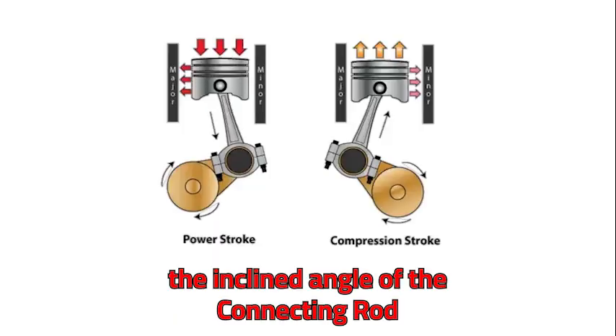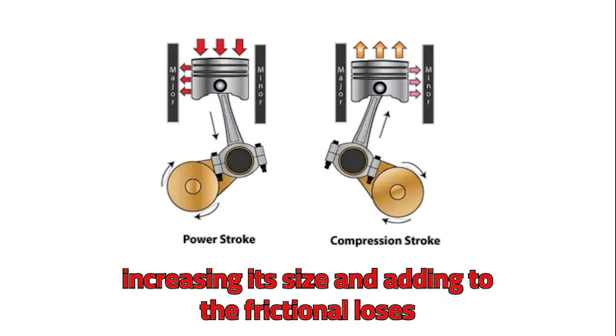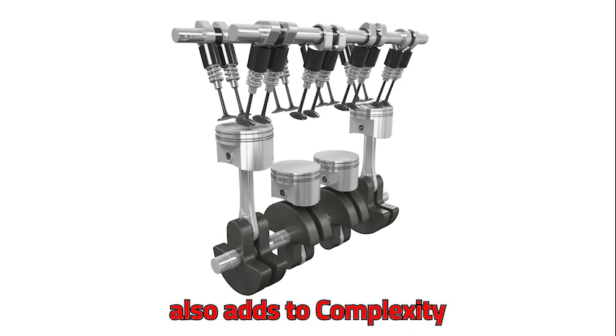The inclined angle of the connecting rod introduces side load to the piston, increasing its size and adding to friction. Controlling airflow using valves also adds to the complexity and wastes power.